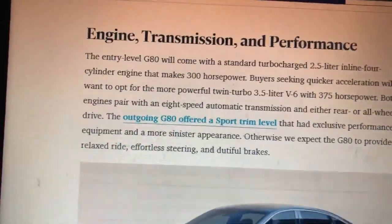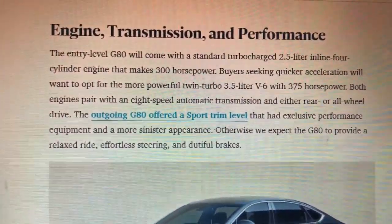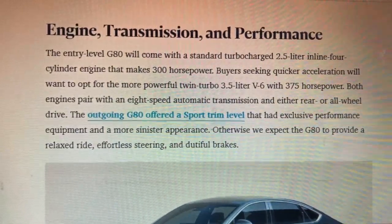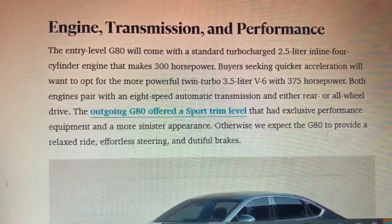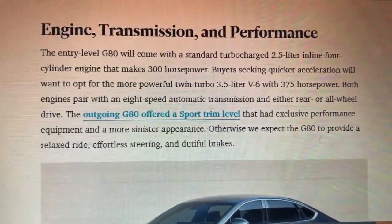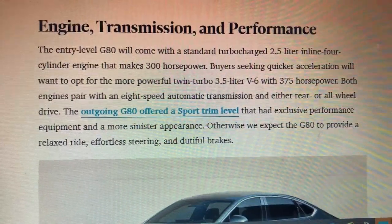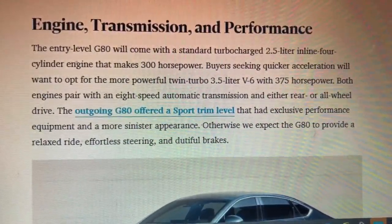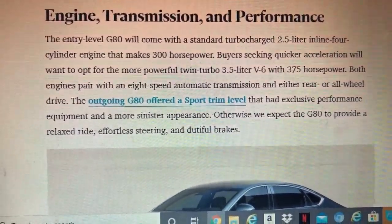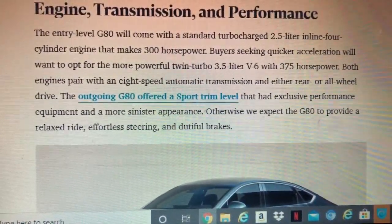Engine and Transmission Performance. The new G80 will come with a new 2.5-liter turbocharged four-cylinder that makes 300 horsepower. There's also a more powerful 3.5-liter turbo V6 that makes 375 horsepower. Both engines pair with an eight-speed automatic transmission and either rear-wheel drive or all-wheel drive.